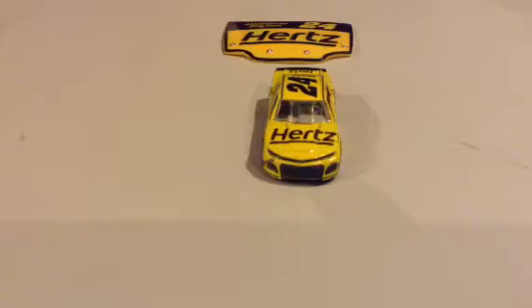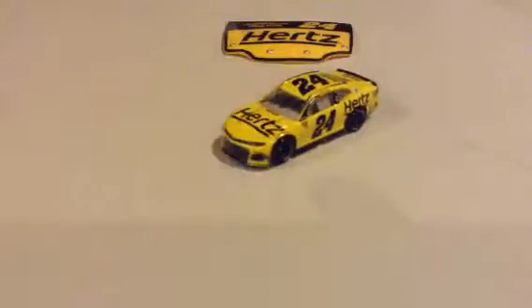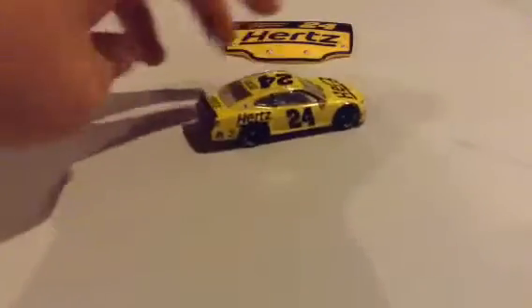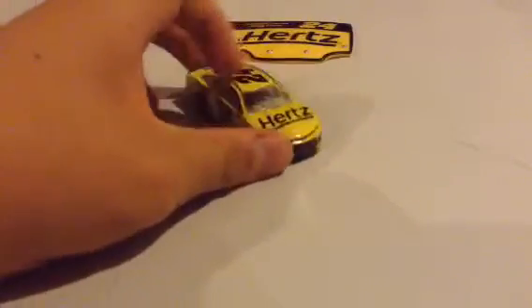Hertz used to sponsor Team Penske back in 2013, but it doesn't anymore. It returned in 2018 to William Byron. So it's mainly yellow with the number 24. This is one of his four sponsors — he's also got Exalta, Union Financial, and his school Liberty University. This is his fourth different sponsor. It's nice and yellow with a black number 24 and a black Hertz logo.